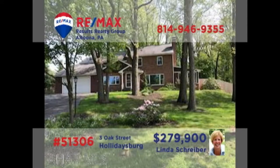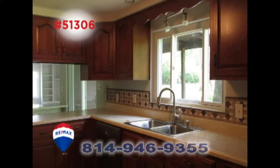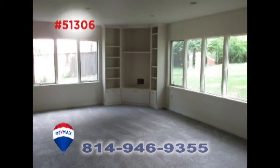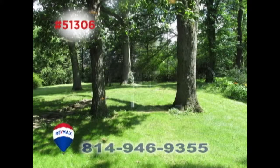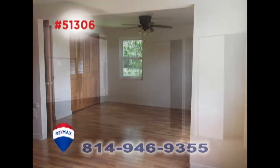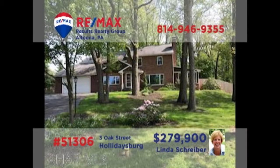RE-MAX Hall of Fame realtor Linda Schreiber welcomes you to this move-in-ready home in Hollidaysburg. You'll find beautiful hardwood floors and a fireplace in the living room. Throwing parties has never been easier than with this large work-ready kitchen and spacious great room. Spend quiet afternoons in the cozy sunroom or out in the one-acre yard before heading to one of the six bedrooms at night. So much more to see — take a tour with Linda right away.